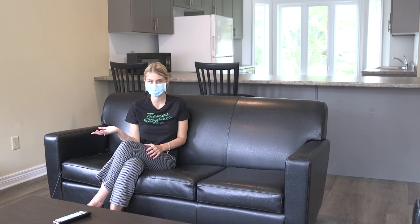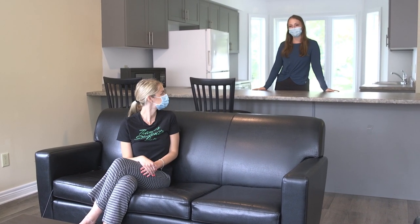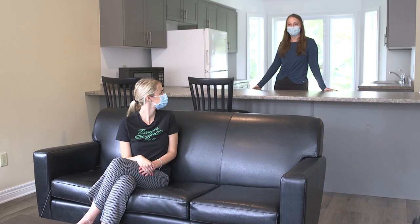Here we are in our fully furnished living space which features a flat screen TV. You have a full kitchen with a fridge, freezer, dishwasher, and a stove.